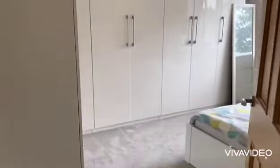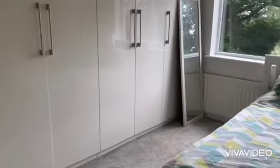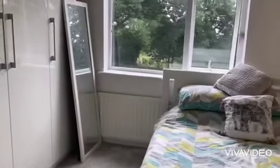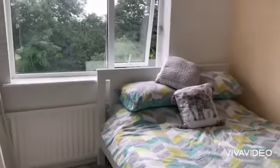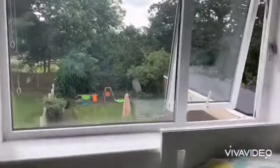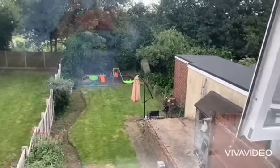Second bedroom — again a double room with views over the rear garden.